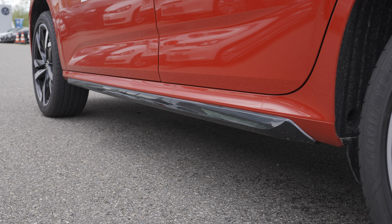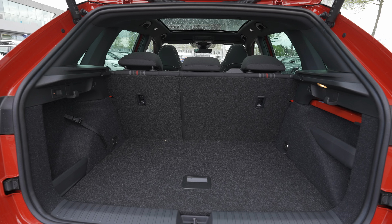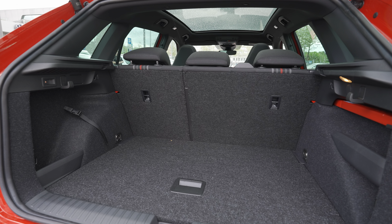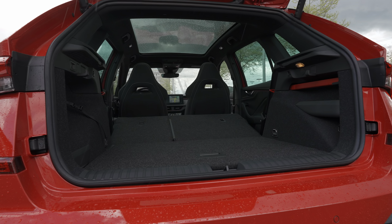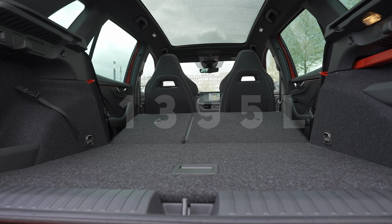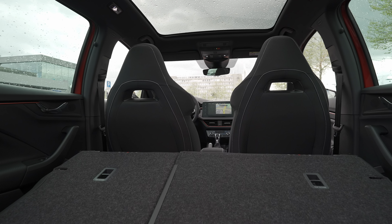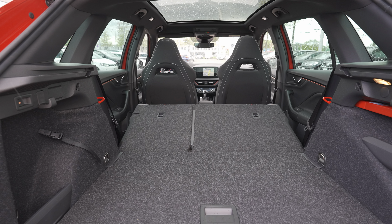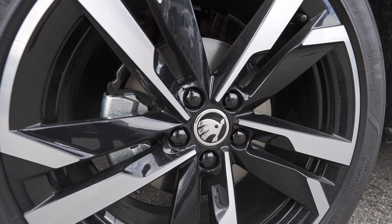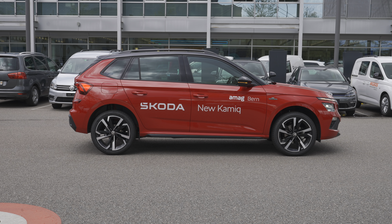The trunk space is 400 litres, which is not as spacious as some rivals and perhaps less than expected from Skoda, but folding the seats completely flat brings it up to 1,395 litres. Rear passenger space is really good. Fuel tank capacity is 50 litres, turning circle 10.1 metres, ventilated brake discs on the front and normal discs on the rear, with 18-inch rims.